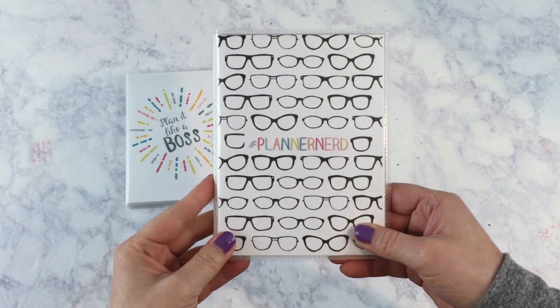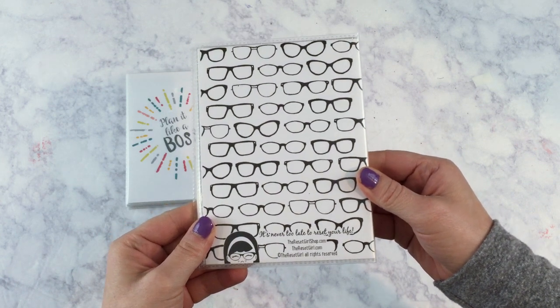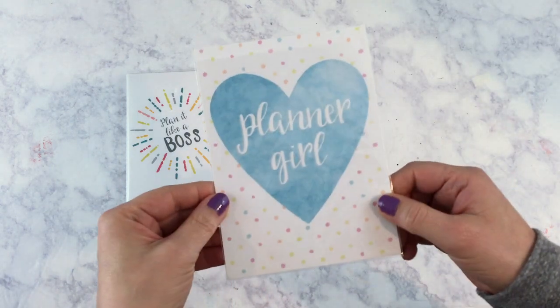Then I got the 'Planner Nerd' with the hashtag — and that's the back. And then last but not least I got this one that I haven't put in an album yet: the Planner Girl.